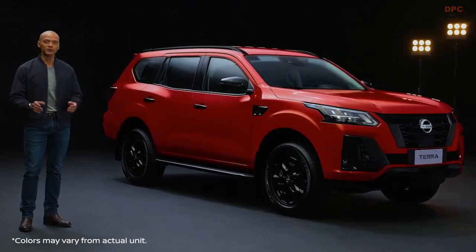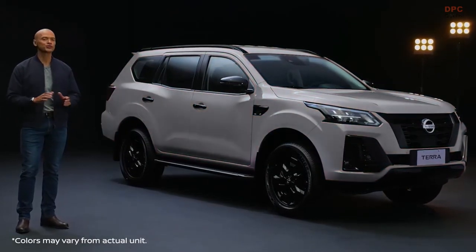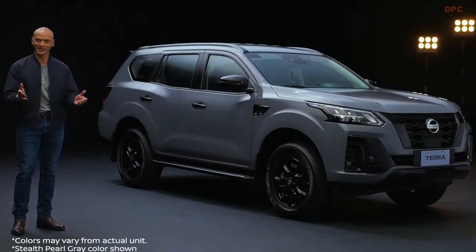With new colors to choose from, the new Nissan Terra Sport is truly a fusion of athletic strength and elegance.